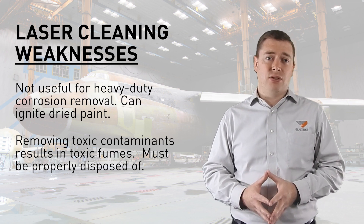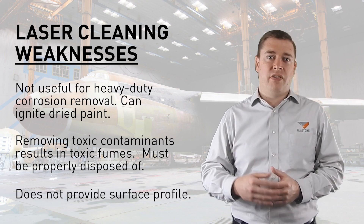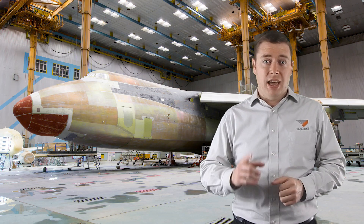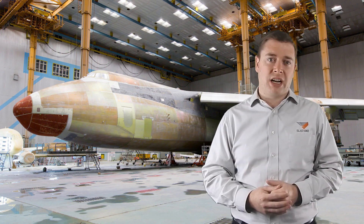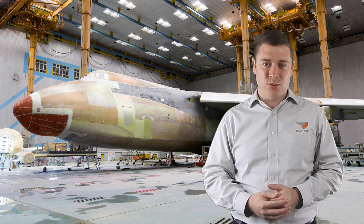Finally, laser blasting doesn't provide a surface profile, and that can cause problems if the project requires repainting. So there you have it — this is a quick summary of the applications that are ideal for laser blasting. For other scenarios, we recommend traditional methods. Thanks for watching this week's Primed Insight. We'll see you next week.